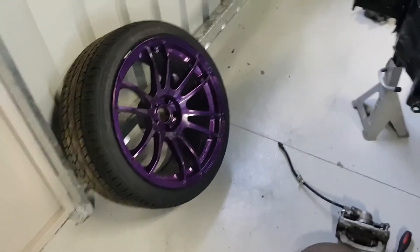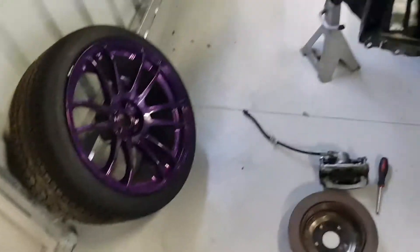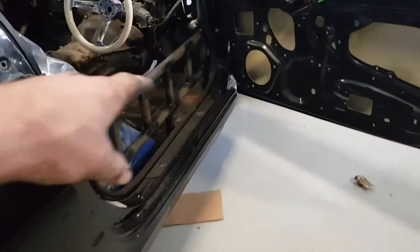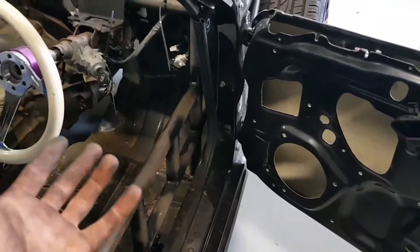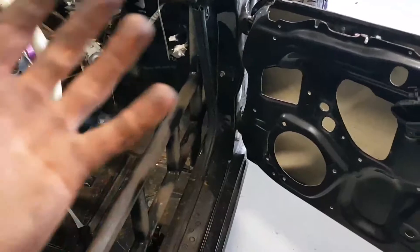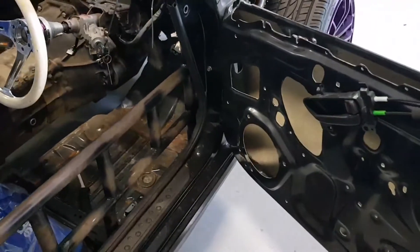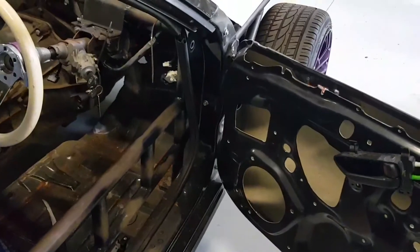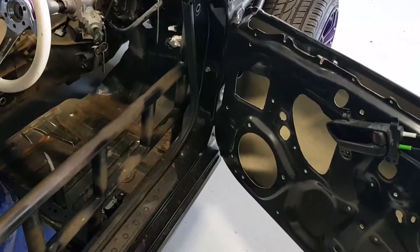I'll probably mock up the Tilton pedal boxes under here and sort of see what we've got to play with and get a bit of a game plan, so when we actually go to mount them up I know what I'll be doing. Actually, I ended up ditching the idea with the pedal box — I held them up there but as I said, there was no real point because I can't fabricate the brackets here.